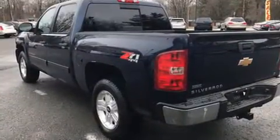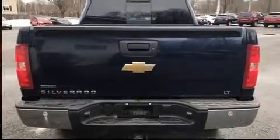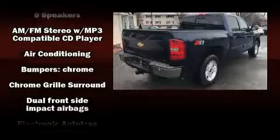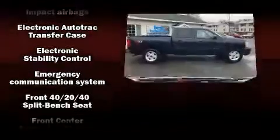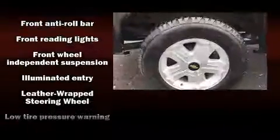All of the premium features expected of a Chevrolet are offered, including delay-off headlights, front and rear reading lights, one-touch window functionality, a rear step bumper, heated door mirrors, remote keyless entry, and air conditioning.